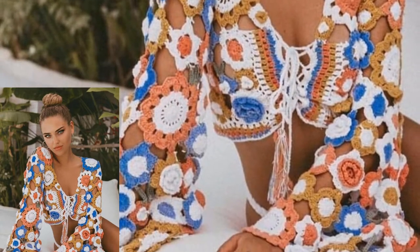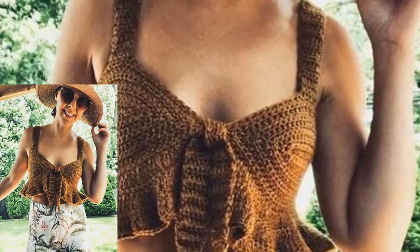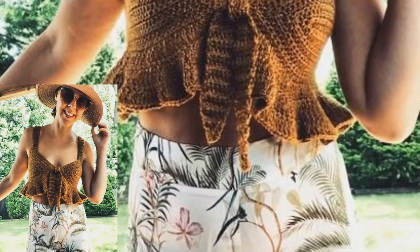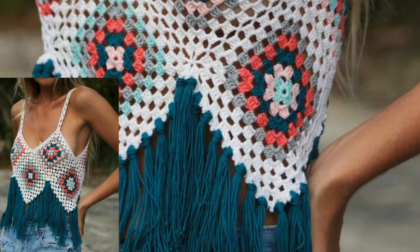Different people have different choices and different colors. Mostly ladies like dark color, light color, and bright color. In this video we have different types of colors used and different designs.